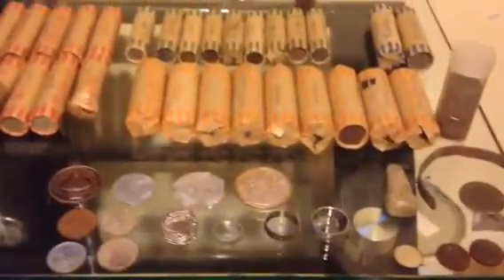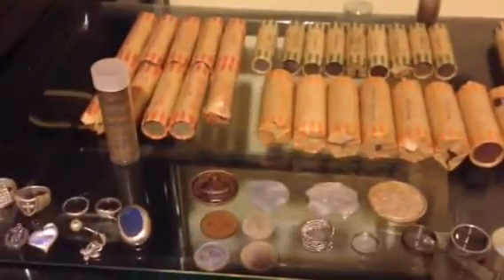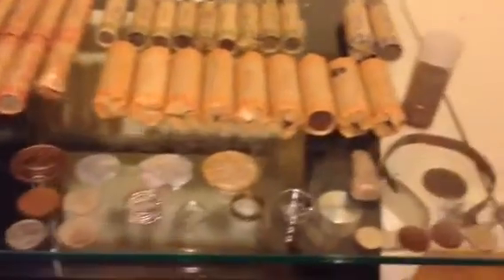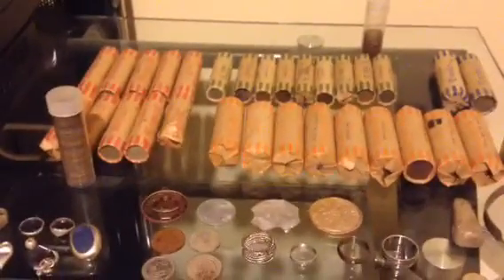What's going on everybody out there. I know I don't post too many detecting videos but I thought I'd go ahead and show my end of the year finds, which actually was only about seven months since I started detecting. So that's what I've got so far, which would be $90.25.